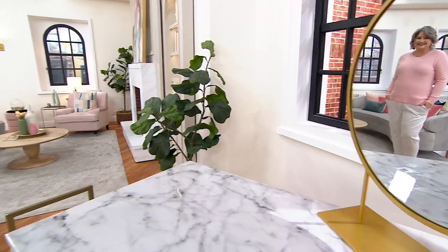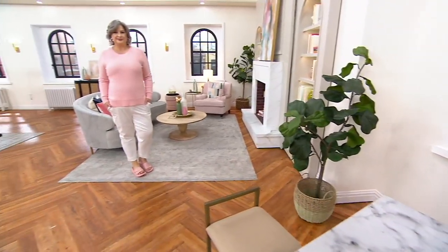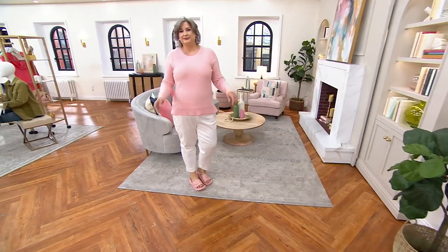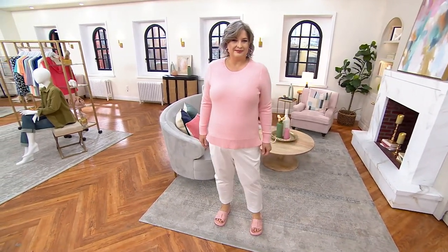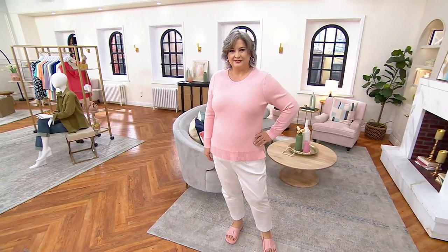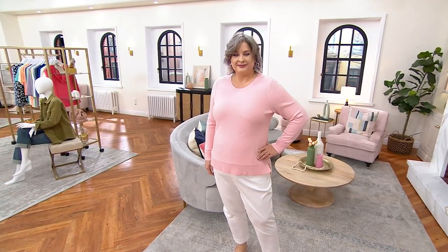Jump into the Denim & Company Heart Stitch Long Sleeve Sweater. This is another sweet little sweater, and we don't think that you have to only wear hearts for Valentine's Day. We believe that you can wear hearts on your sleeve all year round.